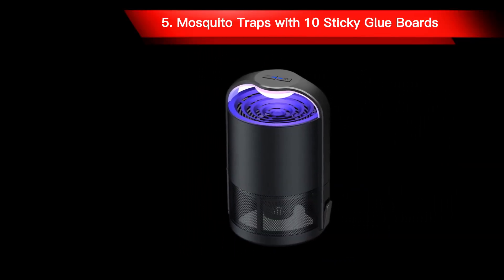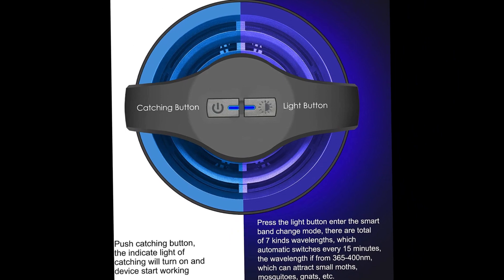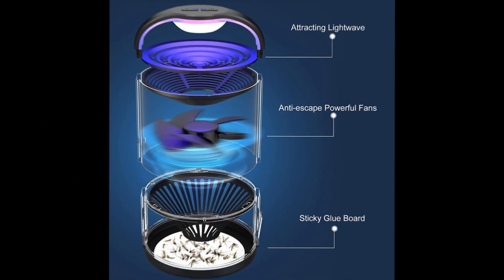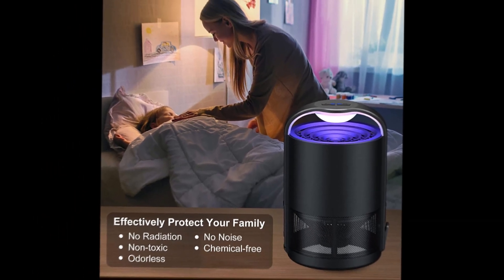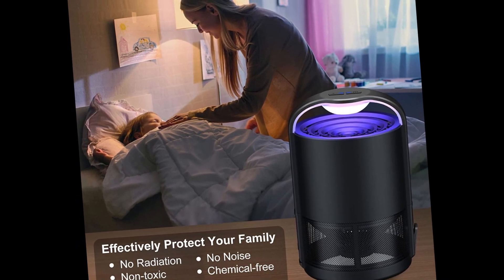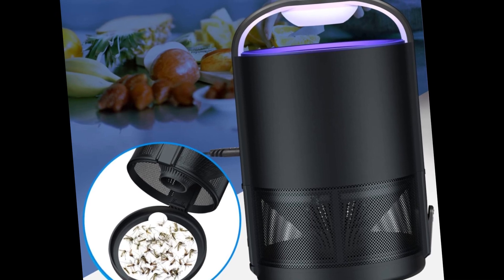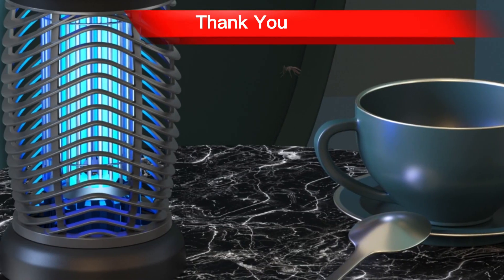Number 5: Mosquito Traps with 10 Sticky Glue Boards. Operating the mosquito trap is effortless — simply press the catching button and it will begin working. You can also press the catching and light buttons to enter smart band change mode with 7 different wavelengths that switch automatically every 15 minutes. The trap simulates human body temperature to emit heat, improving its trapping ability. With 10 included sticky glue boards, it's ideal for indoor use in rooms like the bedroom, living room, kitchen, and office. Its low-power 5W design is energy efficient, and the 4-foot power cable allows for placement flexibility. Thank you for watching.